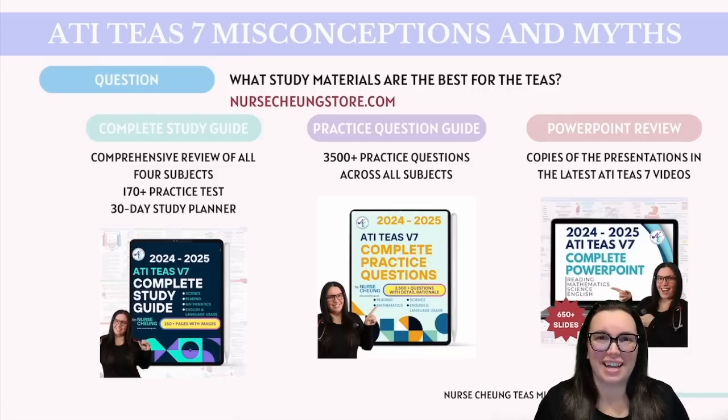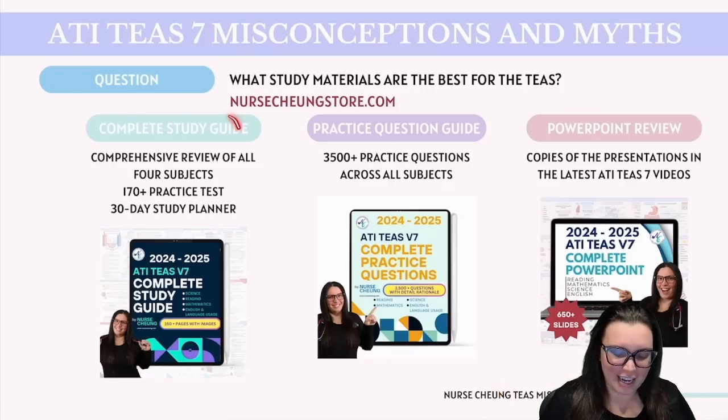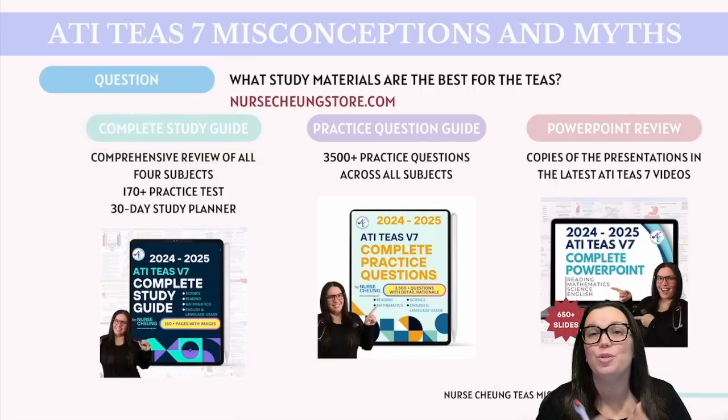There's a ton of resources out there, but we found tremendous success with the Nurse Chunk Study Guides. Test takers who have passed have seen scores anywhere between 84% all the way up to 98.7%. You can see tons of comments and feedback from YouTube, Facebook, as well as our product reviews. The Complete Study Guide is your one-stop shop resource for a comprehensive review of what's going to be on the ATI TEAS. It includes all subjects — reading, math, science, and English — and also includes a 170-question practice test and a 30-day study planner to get you organized and back on track.